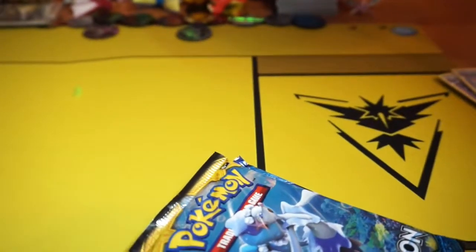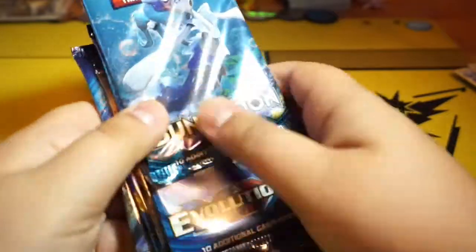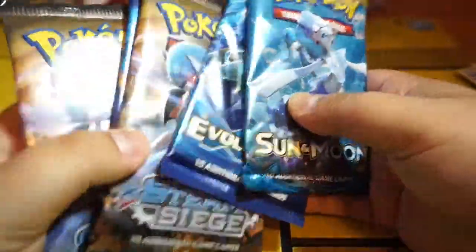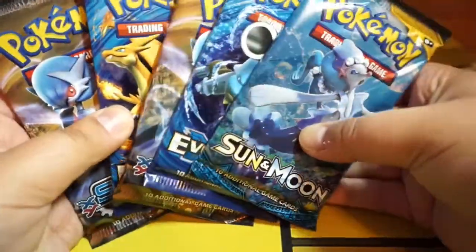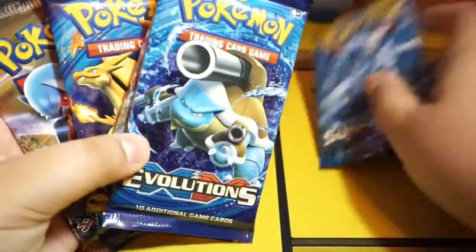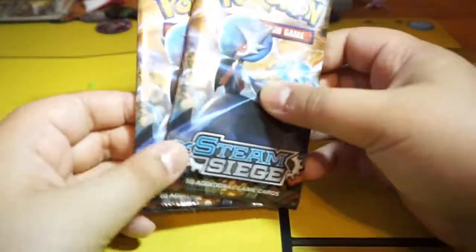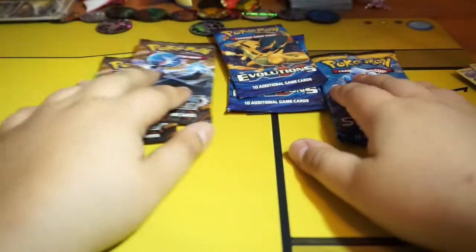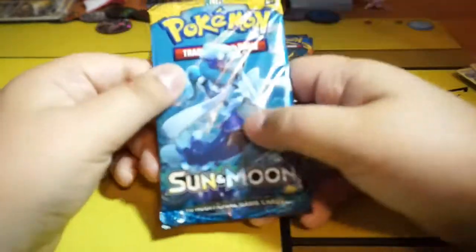Team Instinct — yes, I am part of Team Instinct. I am playing Pokemon Go; the new battle raids are pretty cool, Muk finally came. Let's see — Sun and Moon. Let's do two Evolution packs — I'm still wanting a Charizard from the Evolution set, I still can't get a Charizard. I'm a little upset. Let's go with Sun and Moon, then Steam Siege, then Evolution. Let's see what we get from Sun and Moon.